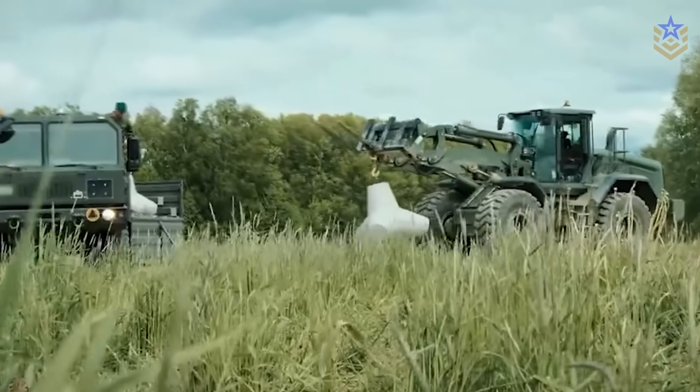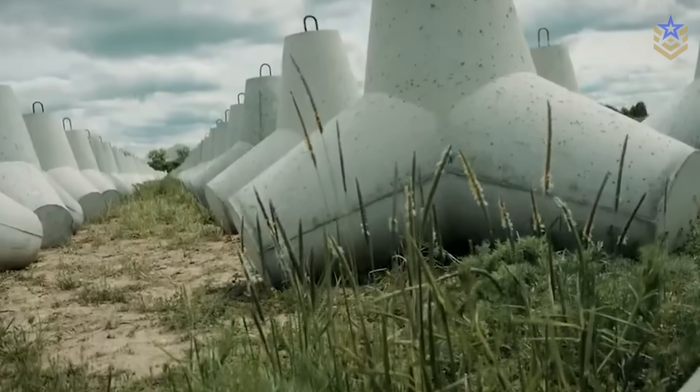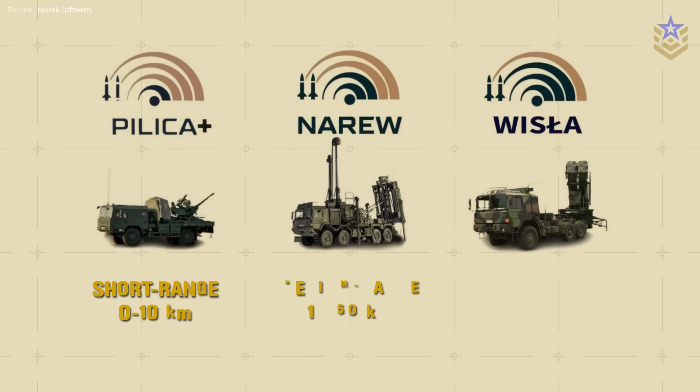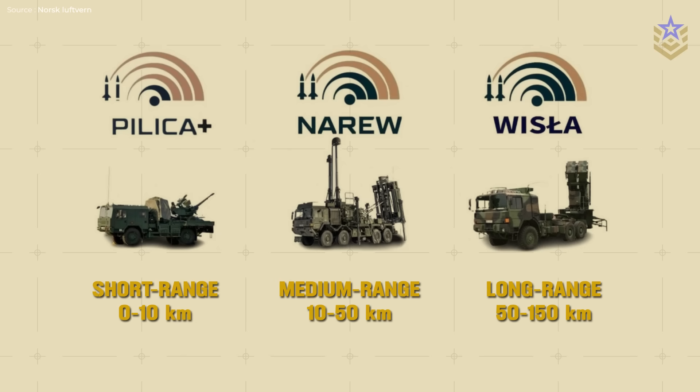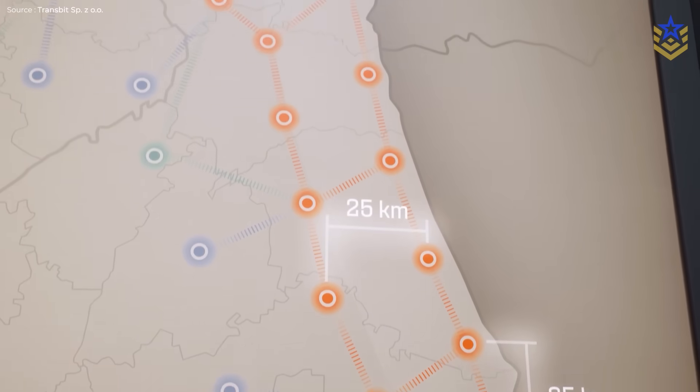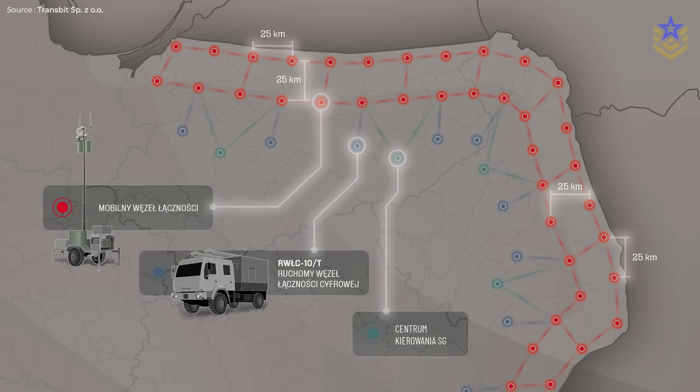Poland's East Shield is not an air defense wall on its own. It is a fortified border and sensor belt built to hand targets to a national web of long, medium, and short-range systems behind it. The full picture will sharpen as IBCS links more units and as additional launchers, radars, and sector works are delivered through 2028.